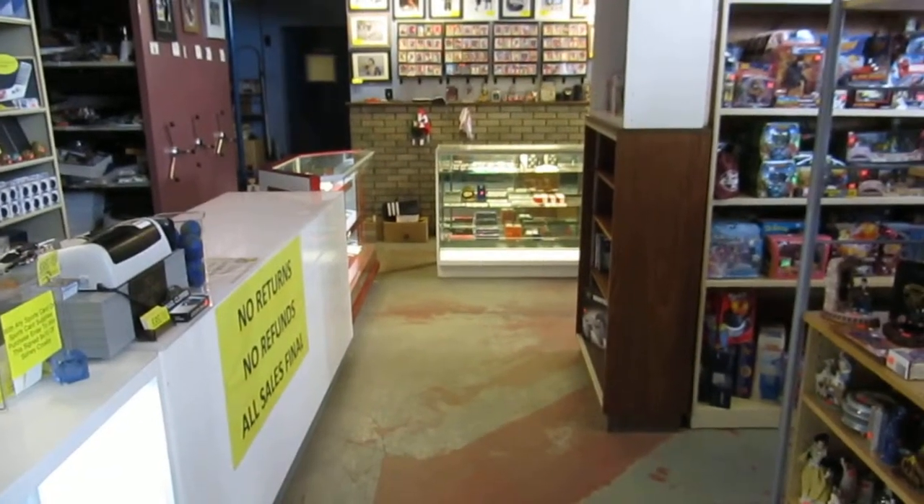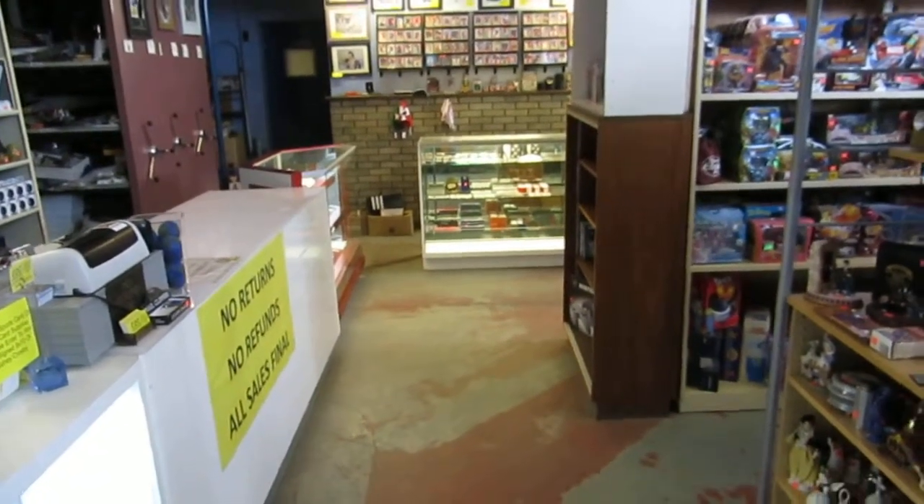Welcome to Crap to Cash Consignment, where we turn your crap into cash.